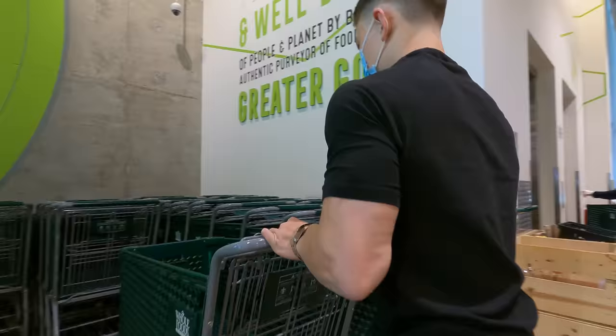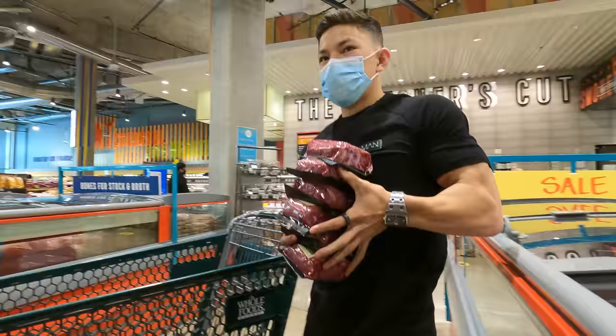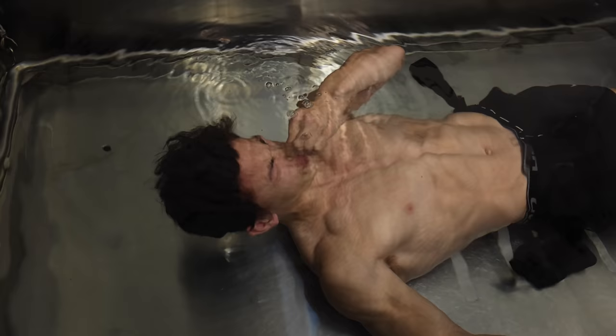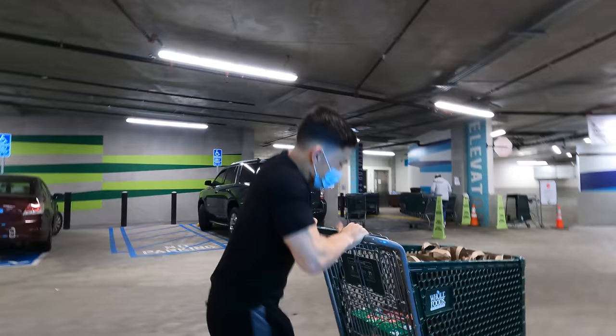We're going to be going to Whole Foods today, giving you guys a better idea of what I eat on a day-to-day basis. After doing those two videos where we tested my body fat with calipers and hydrostatic testing, I got probably 6,000 DMs asking about my diet. So we're going to jump in the car, head over to Whole Foods, do a full grocery haul, bring all the stuff back and break it down inside.